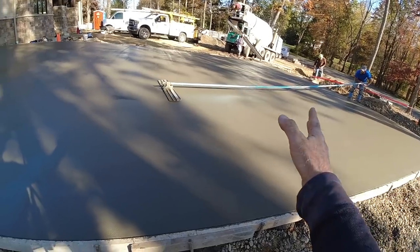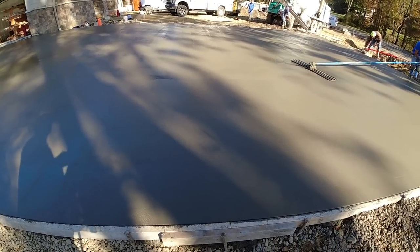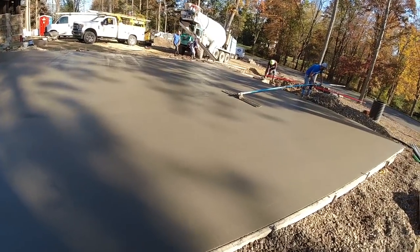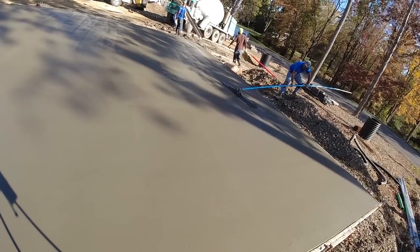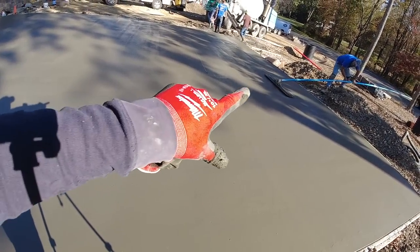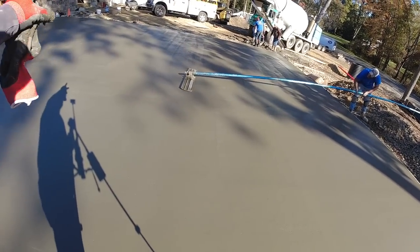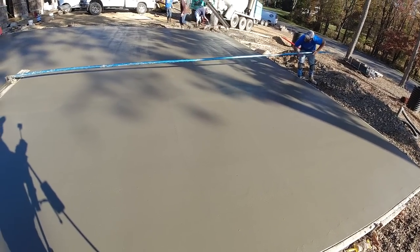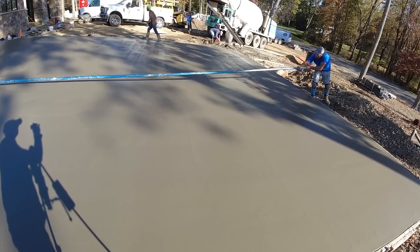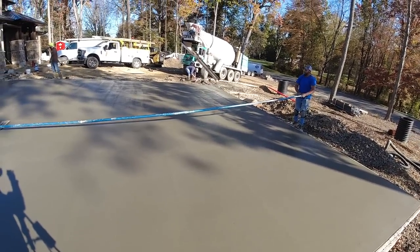Matt's working that seam, looks like it's blending real nice. We'll hit this with the Fresno. Soon as that mixer gets out of here, we'll throw the other side on the driveway. I think it's about 9:30, 10 o'clock. We'll definitely have that driveway poured today.